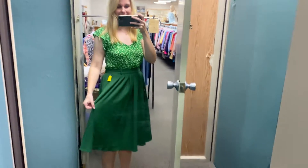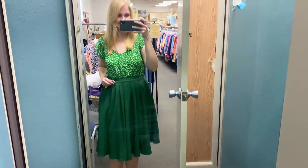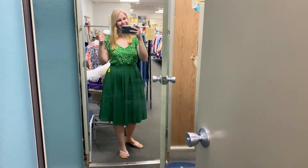I tried on the green skirt — I just did it right over my dress, and it has pockets. I'm in love with it. Green is my favorite color, and I think it has a great silhouette. It's not vintage, but it gives off vintage vibes. Definitely getting it.